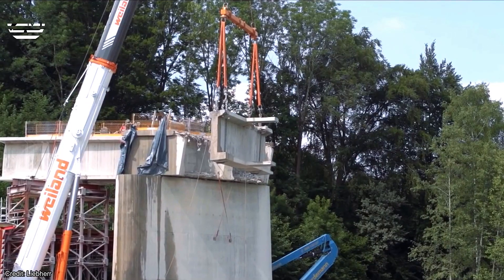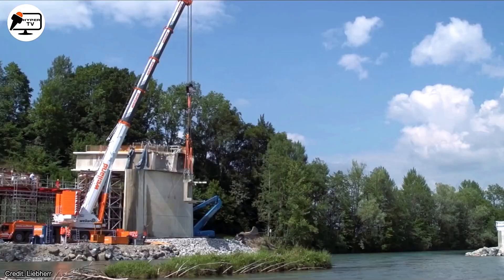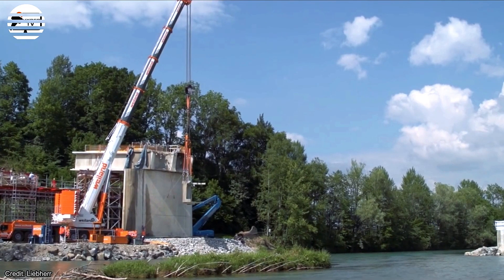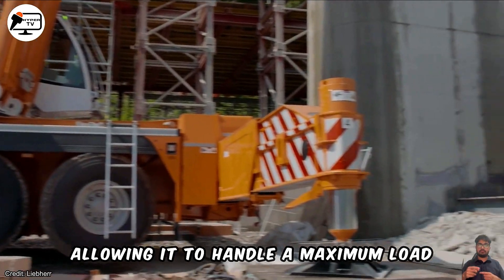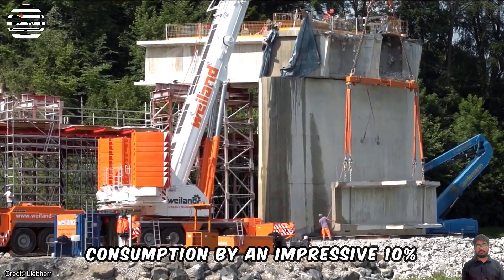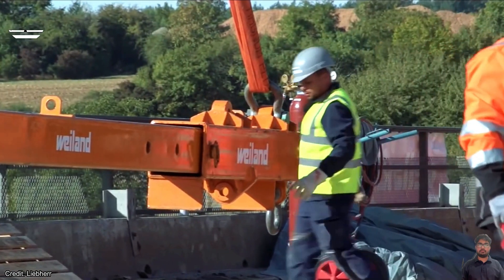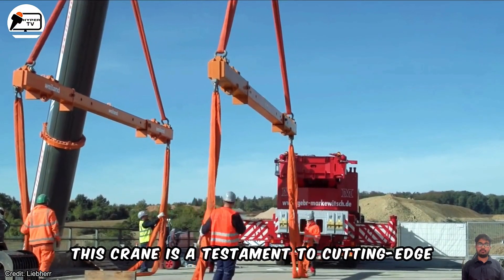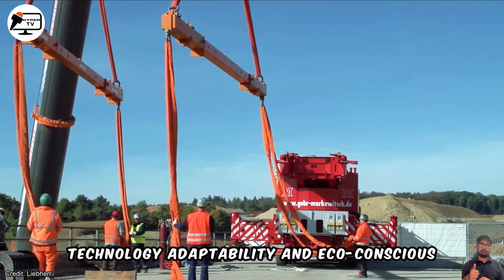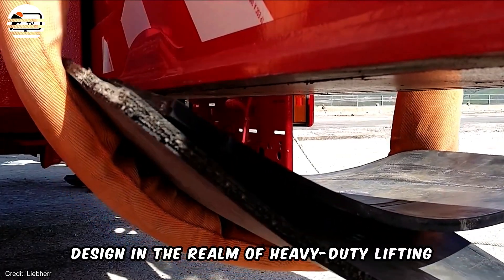Notably, the LTM 1450 8.1 is recognized for its eco-mode and eco-drive, allowing it to handle a maximum load capacity of 450 tons while reducing fuel consumption by an impressive 10%. In summary, this crane is a testament to cutting-edge technology, adaptability, and eco-conscious design in the realm of heavy-duty lifting.